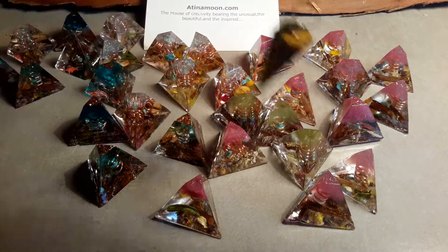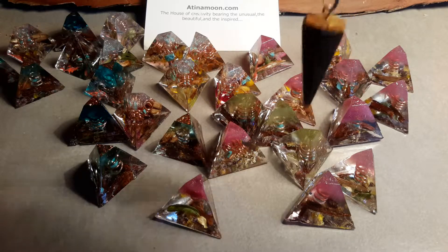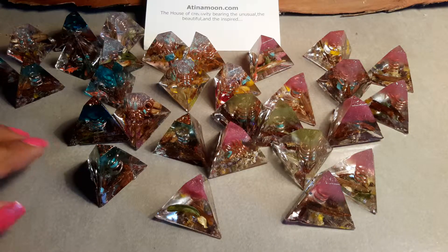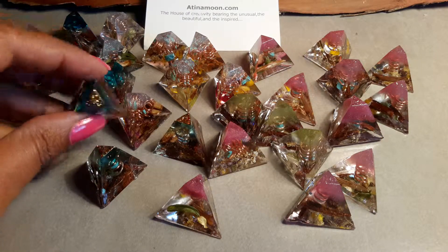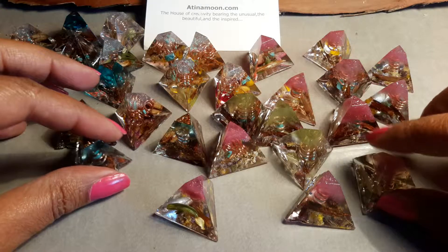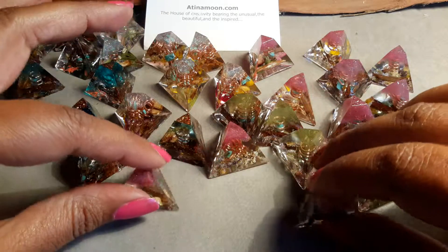Whichever Organite it will stop at is the one that my angels have chosen for you — it will be the right one for you. Now, if you like a particular colour — either the blue ones, the pink ones, or the green ones — let me know and I shall concentrate in that particular group to find the Organite for you.